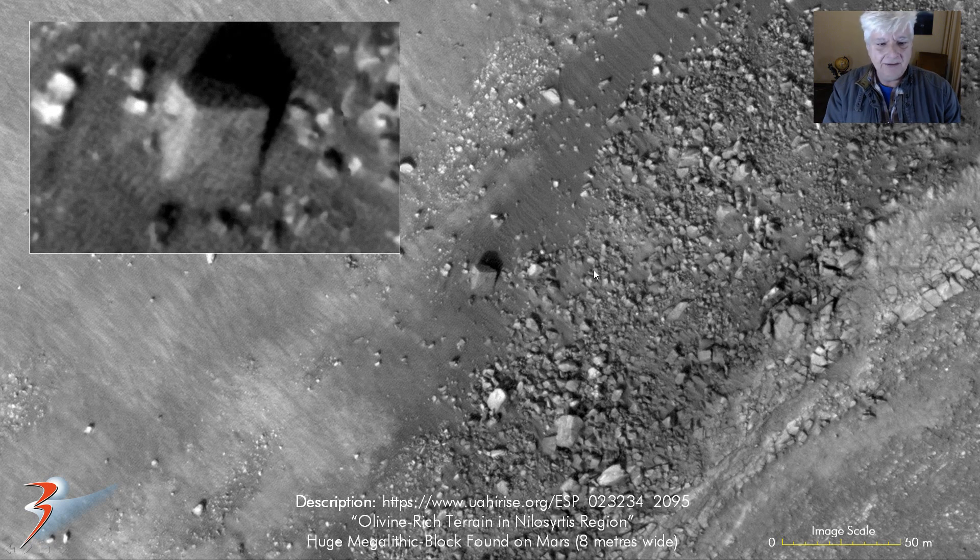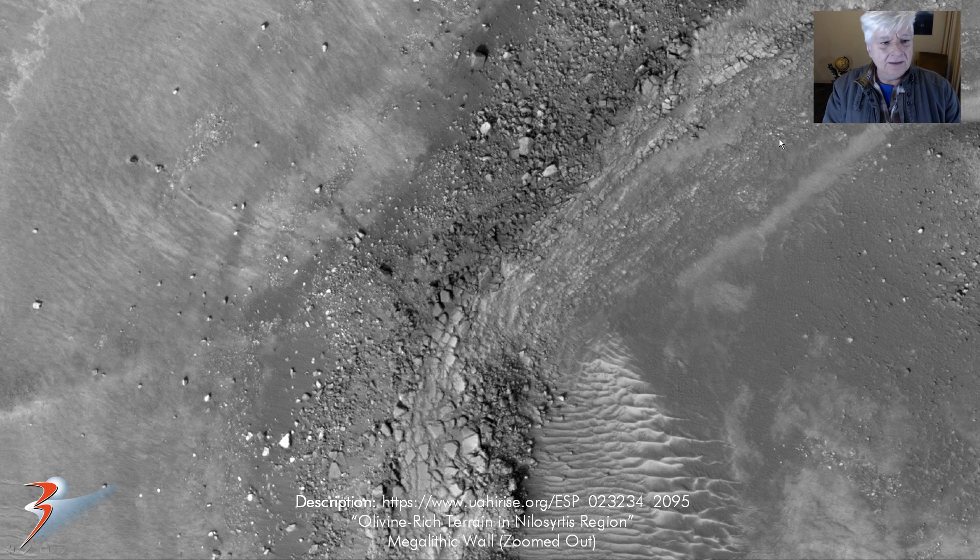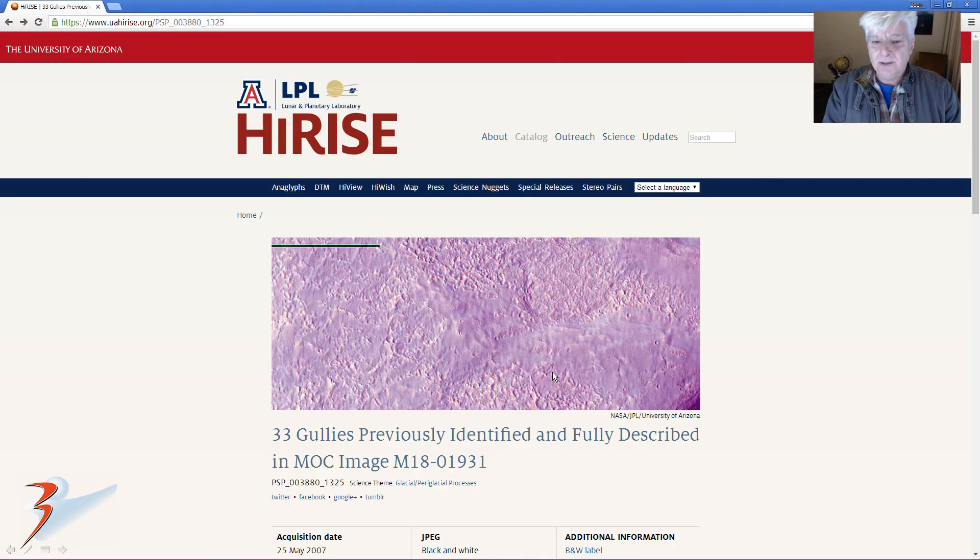That is the block close-up - it's about eight meters wide and it's partially buried in sand. This is that area zoomed out a bit, with that block towards the top center, and you'll see a lot more of these similar type-looking blocks that remind me of another retaining wall, or possible retaining wall.